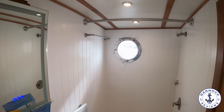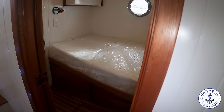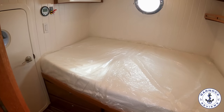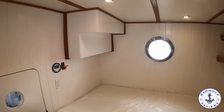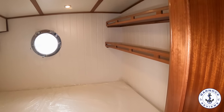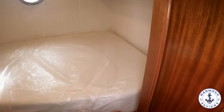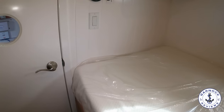Heading aft again, next up we've got the guest cabin. This one's got a large double bed, storage underneath, and an opening port hole window — again, more light and ventilation. In some Great Harbour yachts, because they are semi-custom, I've seen where the guest cabin gets converted into a work-from-home office situation. It all depends on what your needs and desires are.